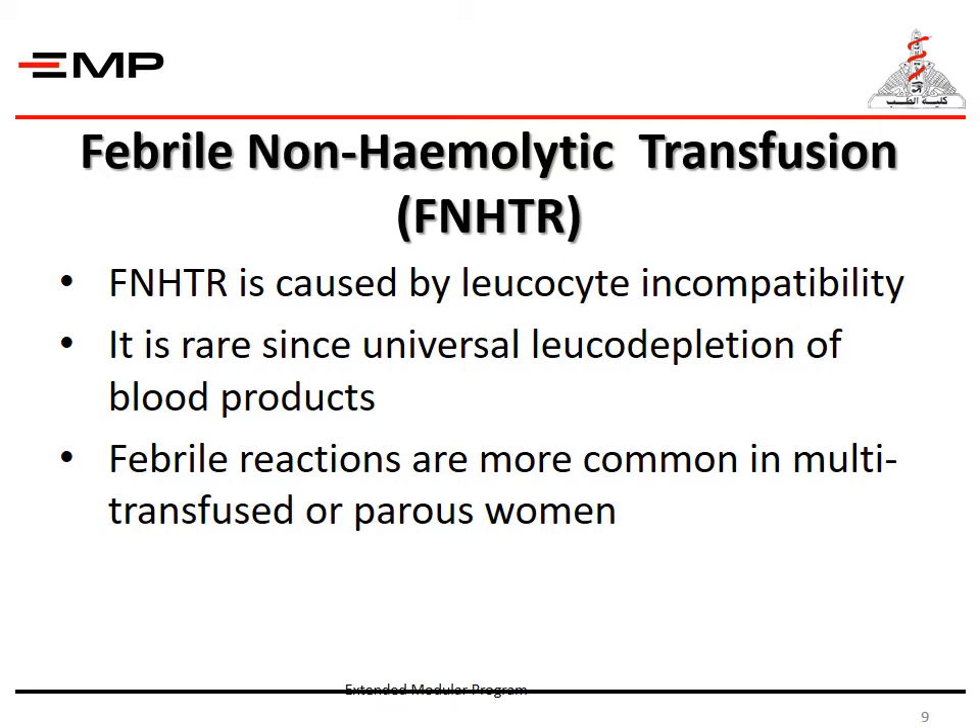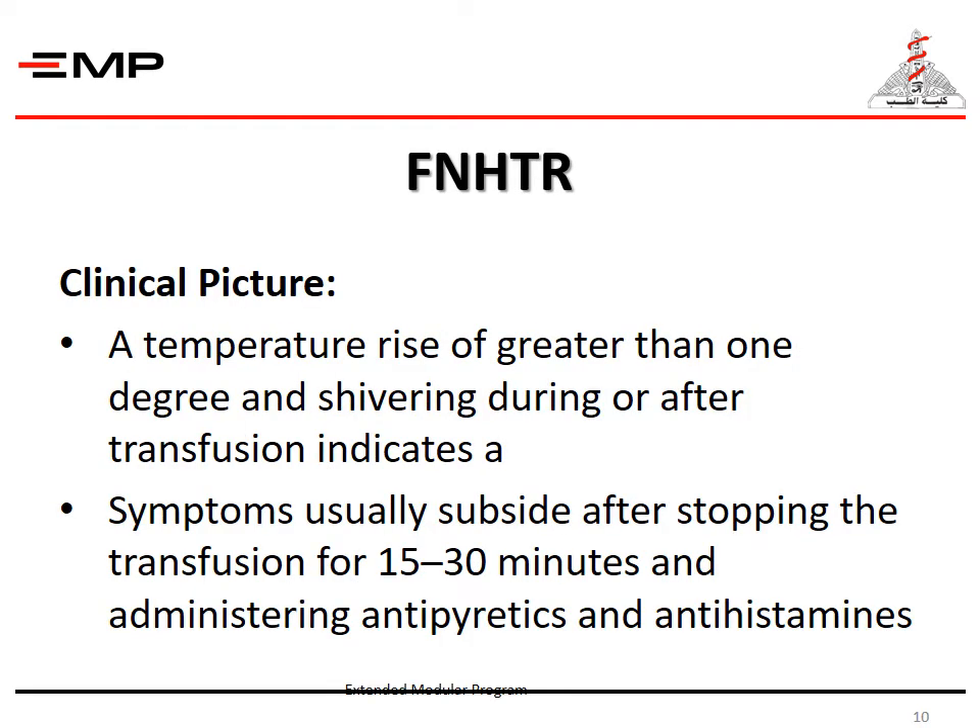Febrile non-hemolytic transfusion reaction is caused by leukocyte incompatibility. It is rare since universal leukodepletion of blood products has become the standard practice. Febrile reactions are more common in multi-transfused or parous women. The clinical picture of FNHTR is a temperature rise greater than 1 degree and shivering during or after transfusion. Symptoms usually subside after stopping the transfusion for 15 to 30 minutes and administering antipyretics and antihistamines.